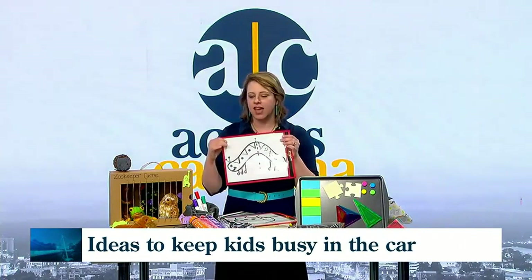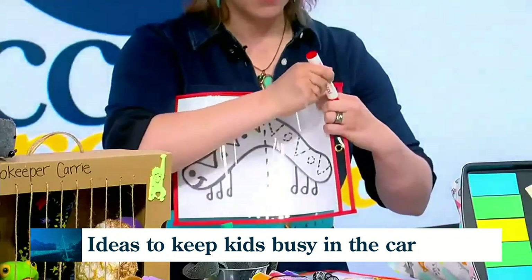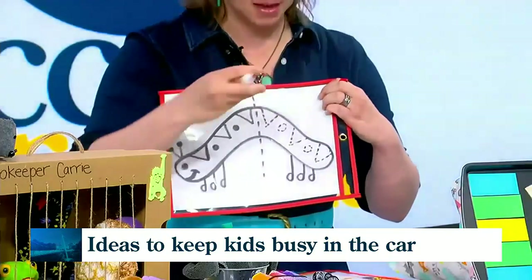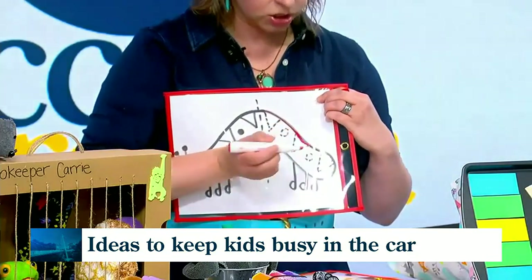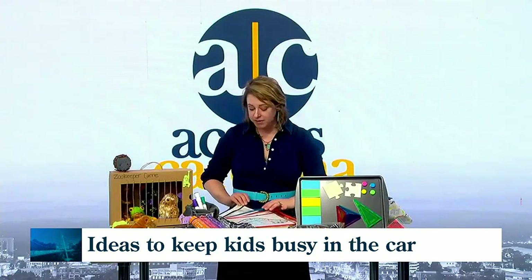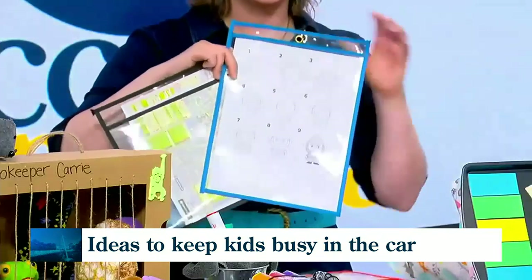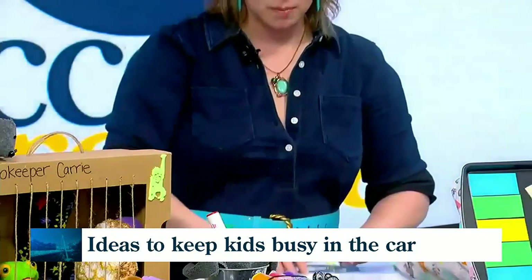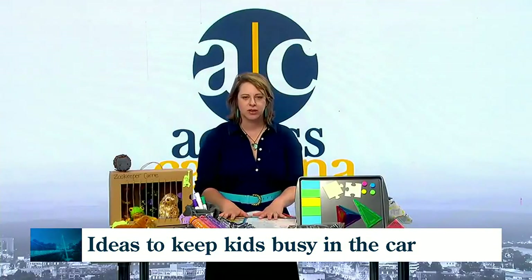Another fun solution for traveling with kids of all ages is clear pouches — they are a lifesaver. They work with dry erase markers, so your kids can color on them. You can put coloring sheets in them, symmetry projects, and all kinds of things, then just erase with a dry erase marker. We like to put in maps so they can track their trip, and how-to-draw features are a lot of fun. You can put anything in them that will keep kids engaged during the trip.